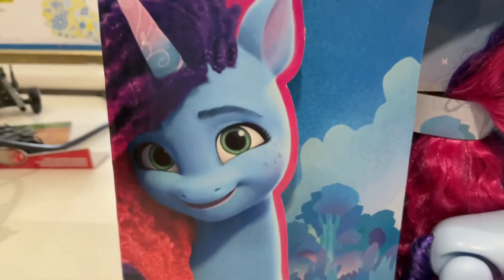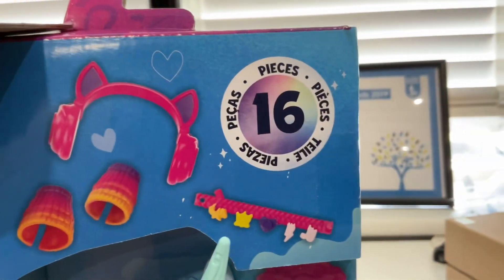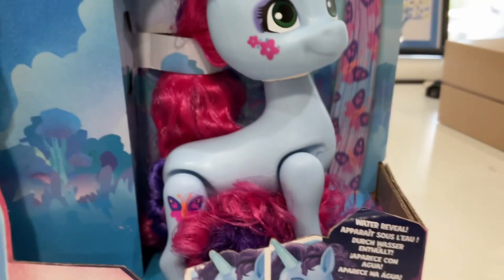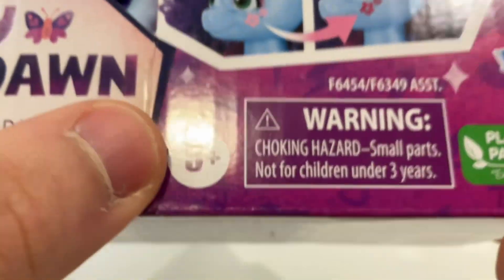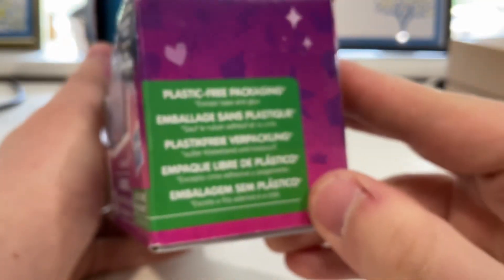I think we should just get to the review. On the far left of the box we've got a really cute image of Misty, and there's the G5 My Little Pony logo at the top. It says there are 16 accessories, there's Misty herself looking amazing, and then it says 'water reveal' — I'm not sure what exactly that means. At the bottom it says 'Misty Brightdawn, Style of the Day.' There's a big warning at the bottom, and not much on the right apart from some safety info. On the left is a picture of everything that comes in the set along with the pony herself.